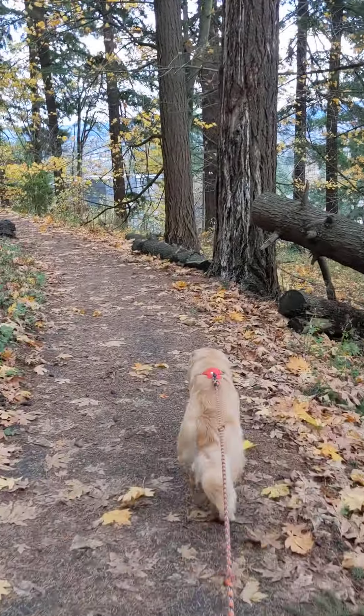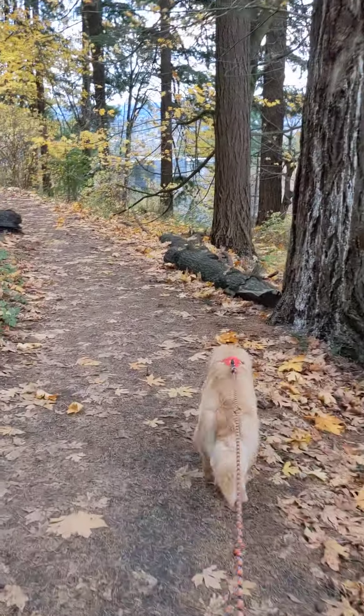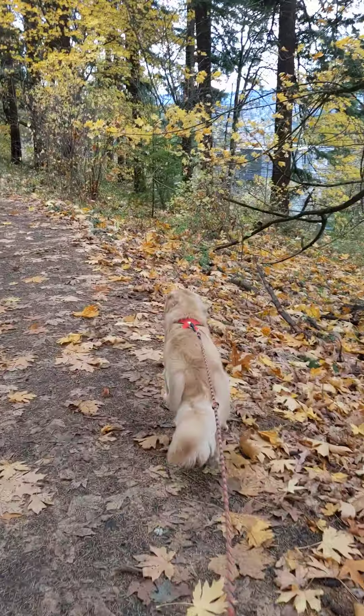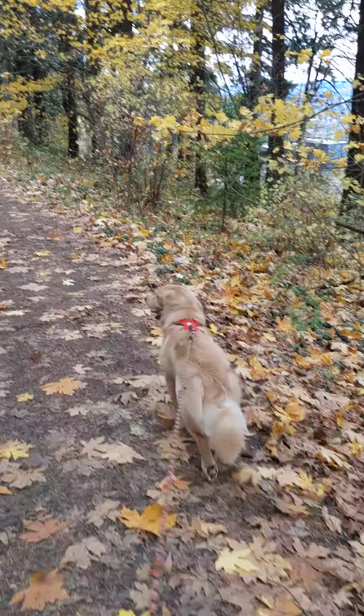See, he doesn't go left to right. He pretty much stays in a straight line. He is pulling a little bit, but not so much that I want to make him stop.